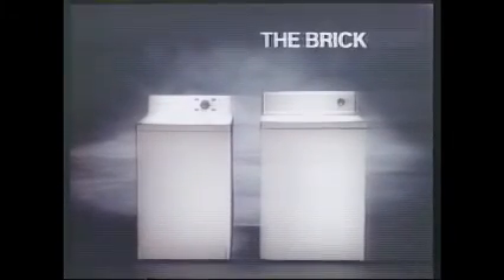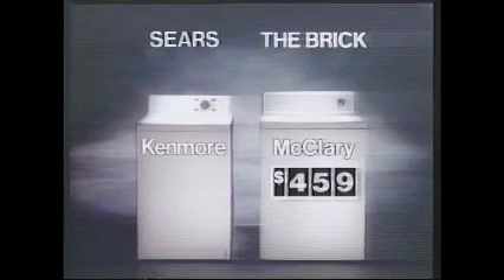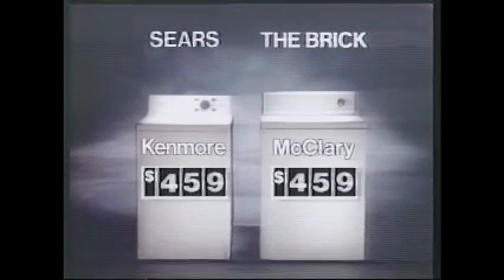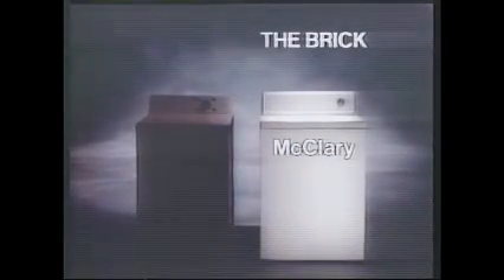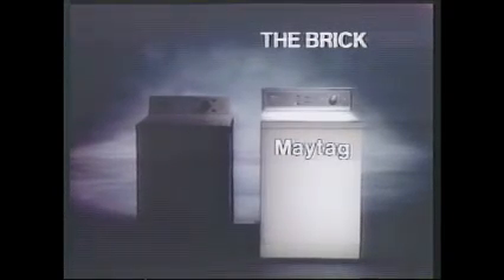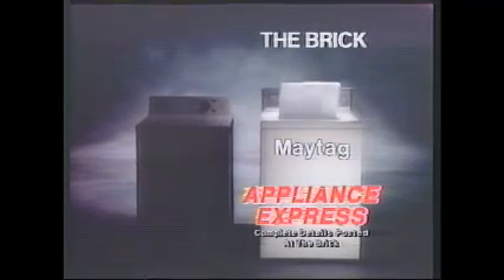Looking for a new washer? Who's got the lowest price? The Brick's lowest price is on this McClary heavy-duty washer — it's only $459. Sears' lowest price is on this Kenmore heavy-duty washer, on sale for $531. At the Brick, you save $72. Plus, the Brick sells Inglis, Hotpoint, and Maytag. Sears only sells Kenmore. And only the Brick offers next-day delivery — or it's yours free. Sorry, Sears.